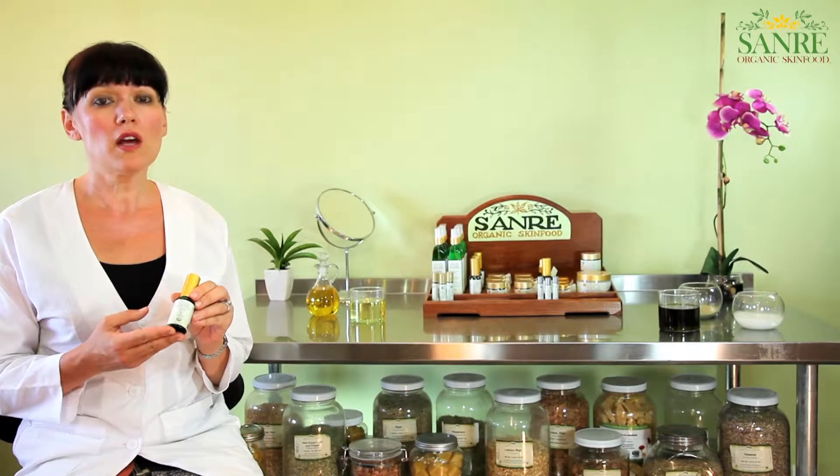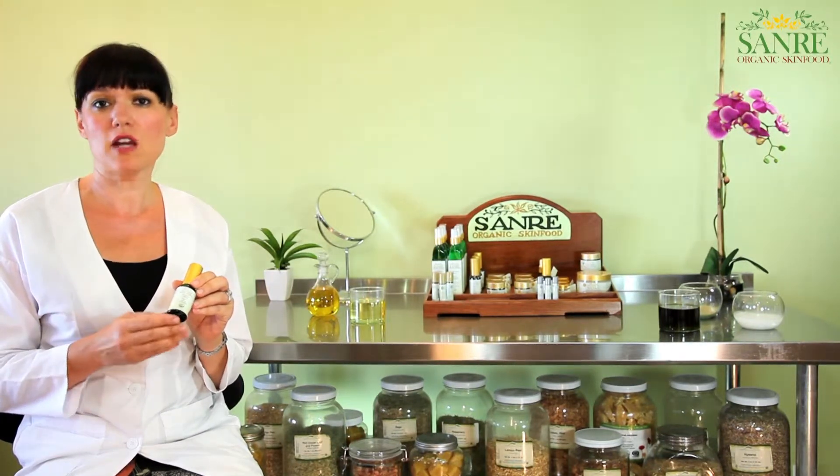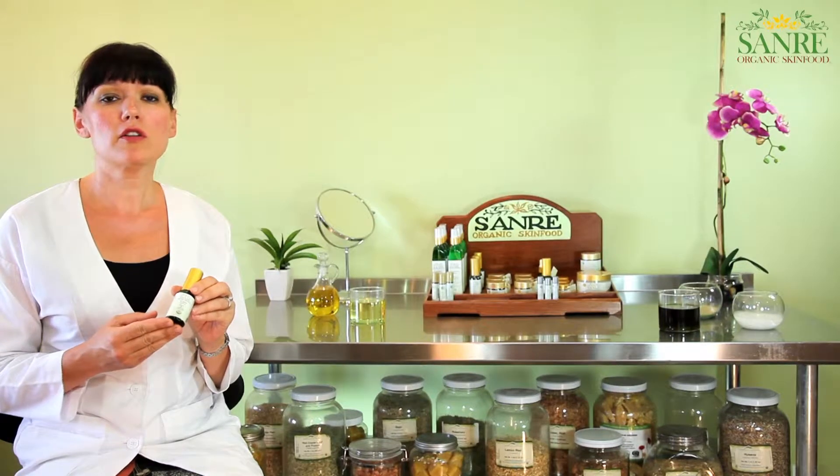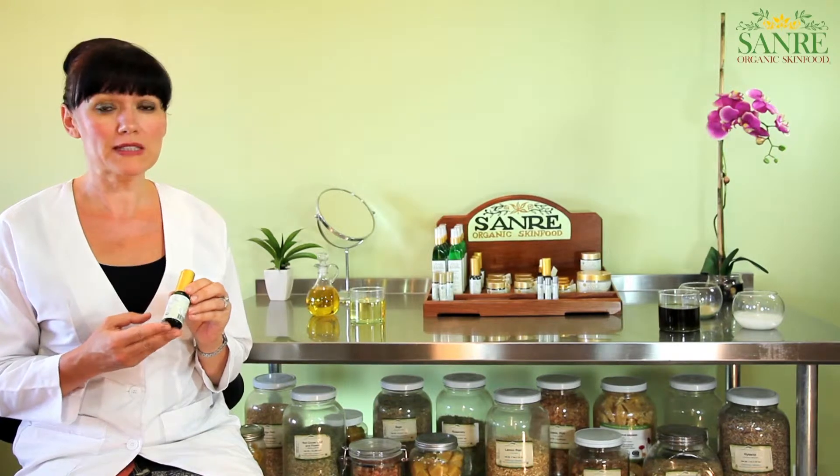Borage Seed Oil has the highest amount of Omega 6 naturally found, and is also very rich in essential fatty acids. Therefore, it is used for problem skin.